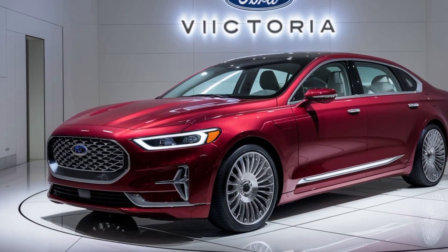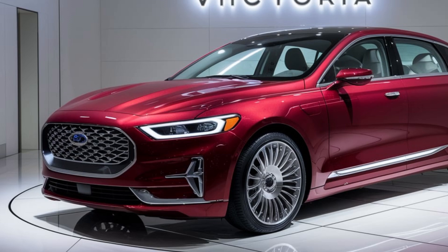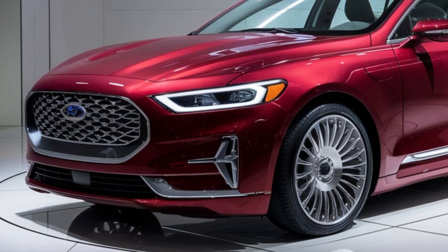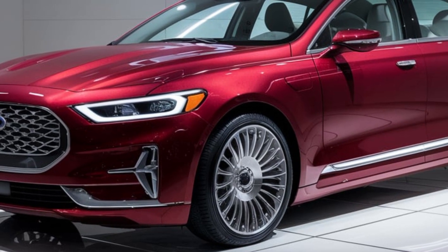Welcome to today's video where we'll be diving into the highly anticipated 2025 Ford Victoria. This car is all about combining classic elegance with modern innovation, making it a standout in the 2025 lineup.